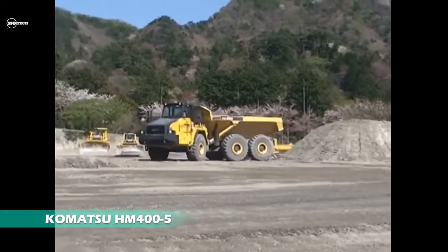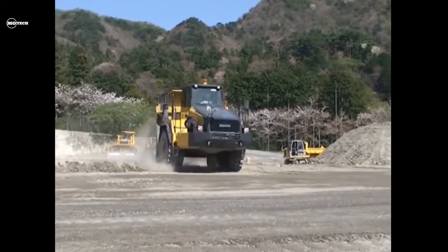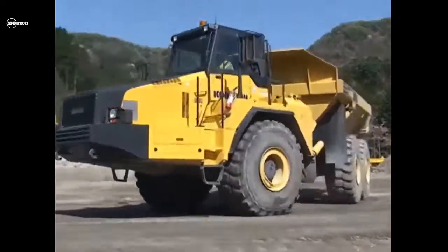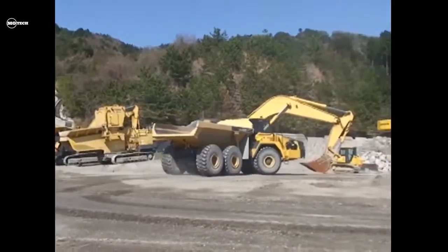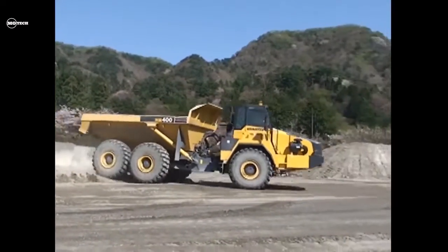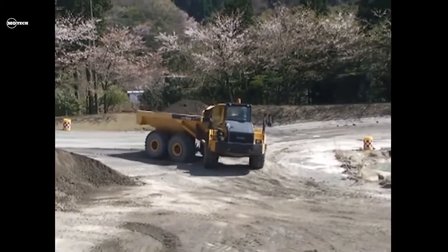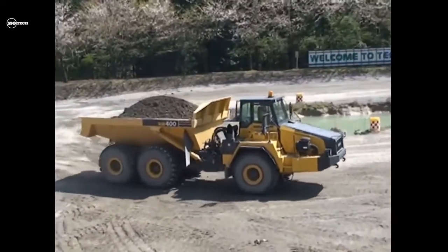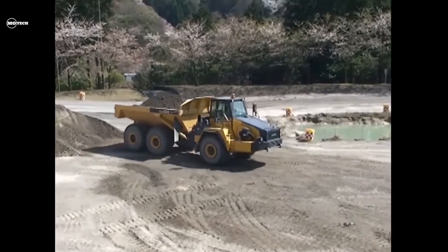The Komatsu HM-400 is a perfect choice for any job site in any conditions, due to its powerful Komatsu EU Stage 5 engine. It features the advanced Komatsu traction control system, selectable working modes for on-demand performance adjustments, a robust exterior, and state-of-the-art solutions for its suspension and retarder. This machine is powered by a 473-horsepower engine that allows it to move at a maximum speed of 56 kilometers per hour.